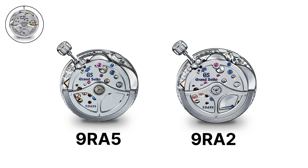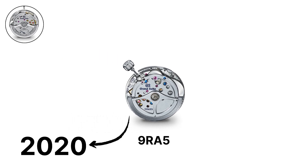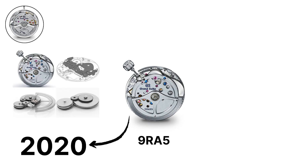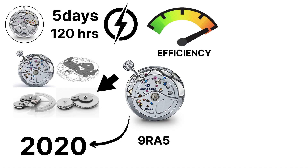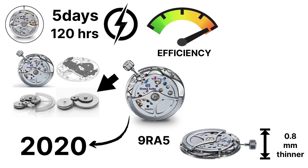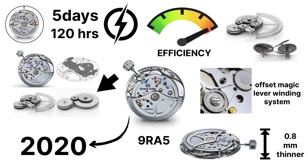The 9RA5, released in 2020, marked the start of Grand Seiko's next-generation spring drive architecture. It has a 5-day, or 120-hour power reserve, thanks to twin barrels and enhanced efficiency. The design is 0.8mm thinner than earlier spring drive calibers, due to a redesigned gear train and an offset magic lever winding system.